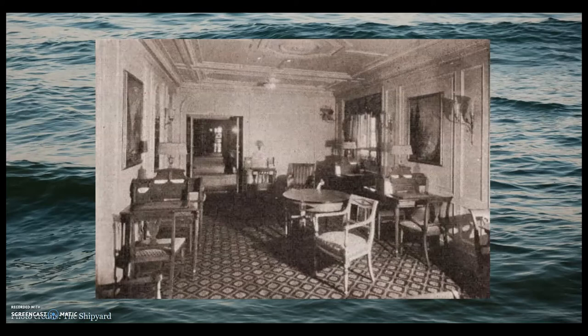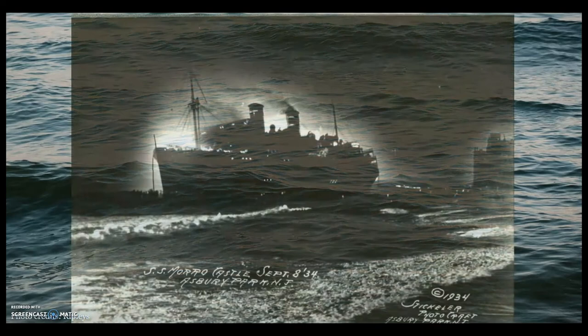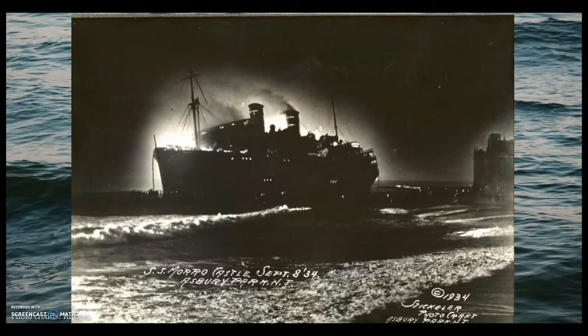The fire spread so quickly that there was little time to act, let alone think. Many people were trapped in their staterooms, unable to escape the flames. Acting Captain Warms gave the order to send an SOS 39 minutes after the fire was first discovered. Once the Marine Station received the SOS, they alerted the Coast Guard stationed in New York, but so much damage had already been done by that point.